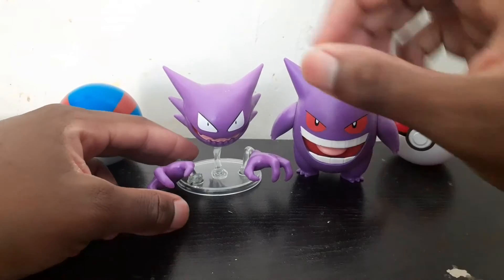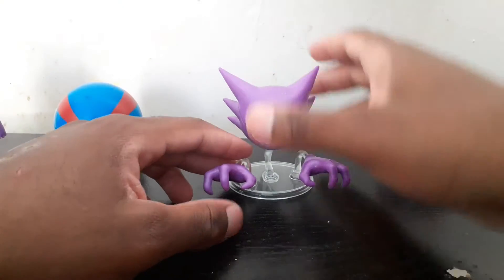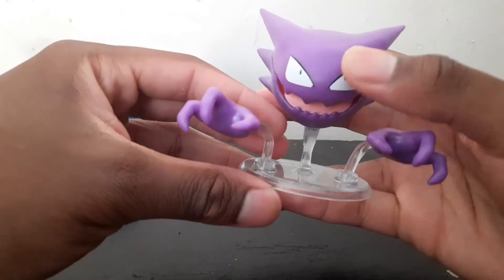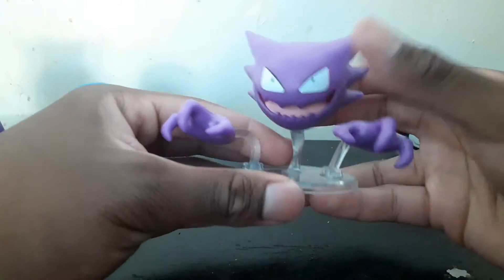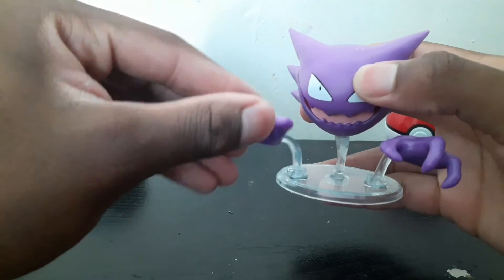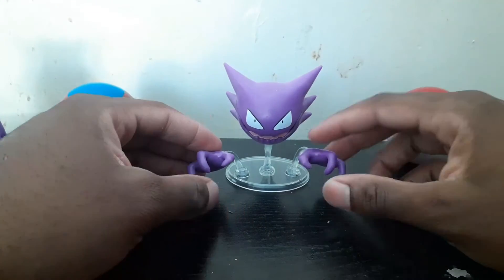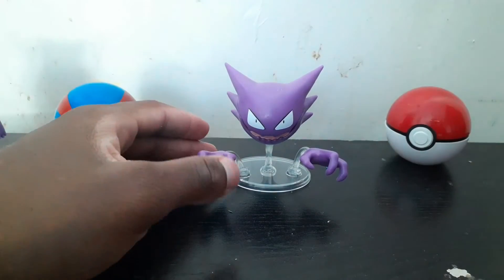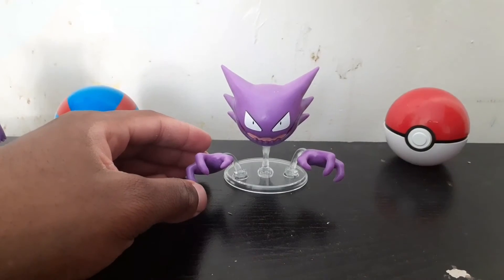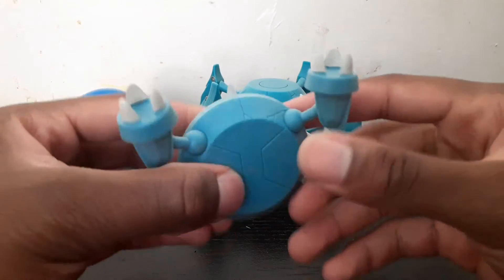Number 6 goes to Haunter — I did include Gengar in the shot just because they look so good together. Haunter is one of the newer figures from Series 4 which introduces a different way of articulation with a stand, because Haunter is a Ghost type and does float. He has a little stand, ball joints, and his hands move. This is really innovative compared to other Wikikul Toys Pokemon figures and most Pokemon figures in general. A good number 6.